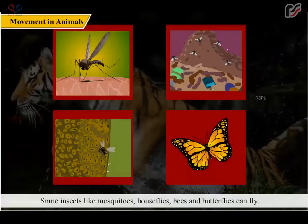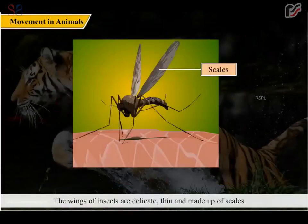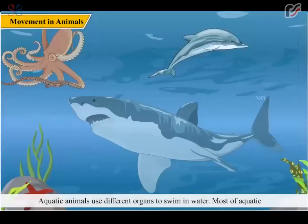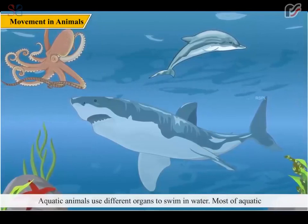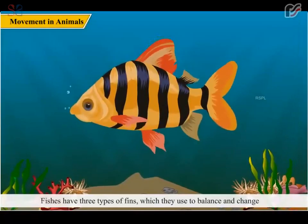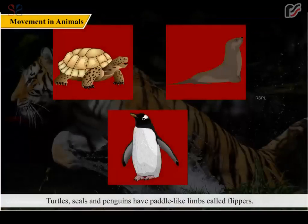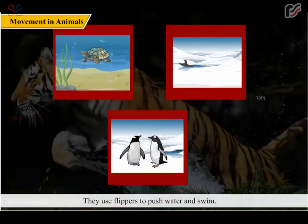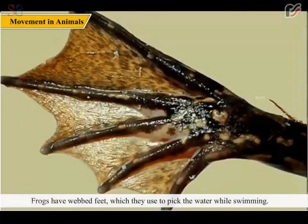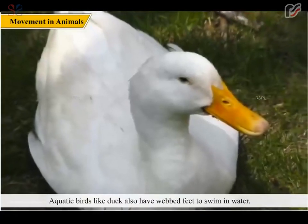Some insects like mosquitoes, houseflies, bees, and butterflies can fly; they have wings which are different from the wings of birds. The wings of insects are delicate, thin, and made up of scales, whereas the wings of birds have feathers, bones, and strong muscles. Aquatic animals use different organs to swim; most have streamlined bodies which help them move easily in water. Fish have three types of fins for balance and changing direction. Turtles, seals, and penguins have paddle-like limbs called flippers to push water and swim. Jellyfish and octopus have tentacles, and starfish move through tube feet. Frogs have webbed feet to kick water while swimming, and long limbs to jump on land. Aquatic birds like ducks also have webbed feet to swim in water.